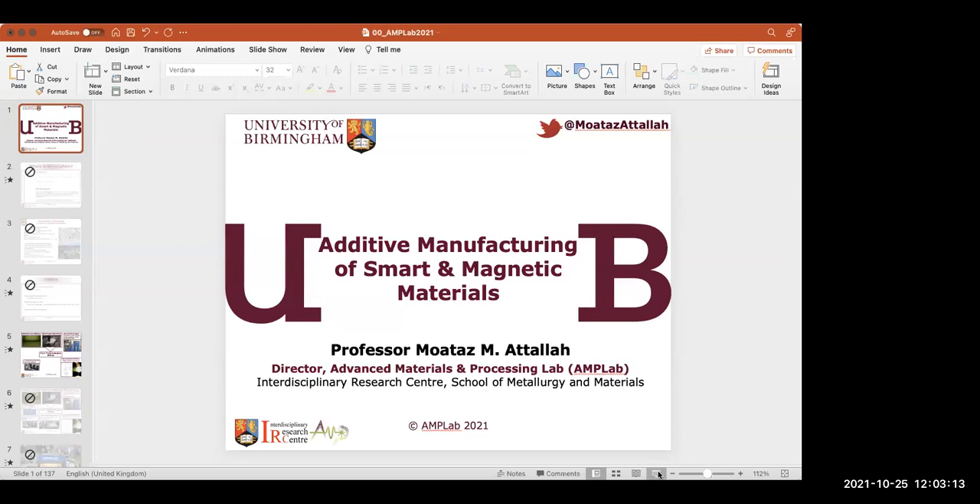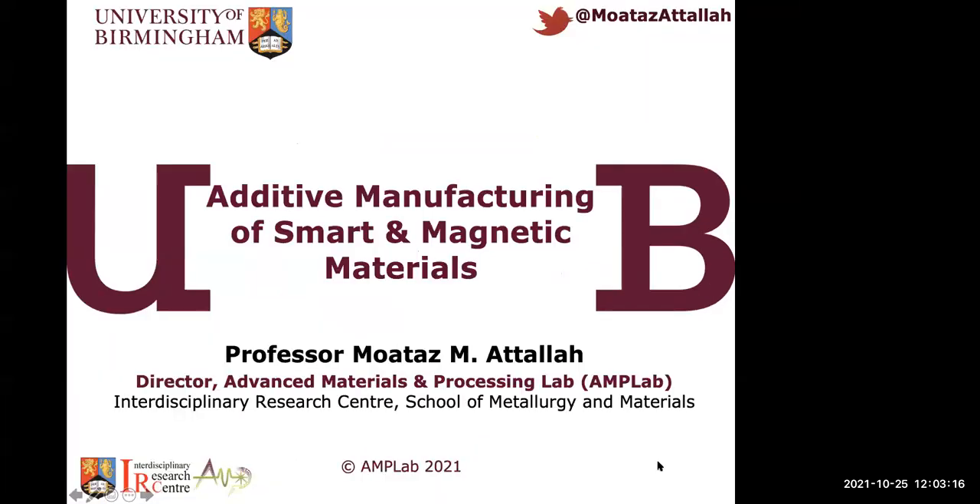Thank you very much, Dr. Lurine. It gives me so much pleasure to be present with you today. This is my third time giving a talk at a Nile University event. I've been a long keen supporter of the university since the time of my late friend, Professor Mustafa Ghanem. This is a great initiative you're doing in Egypt and I'm very keen to support your future activities. Today I'll be talking about additive manufacturing of smart and magnetic materials — snapshots of the different activities we've been doing in this field at the University of Birmingham.